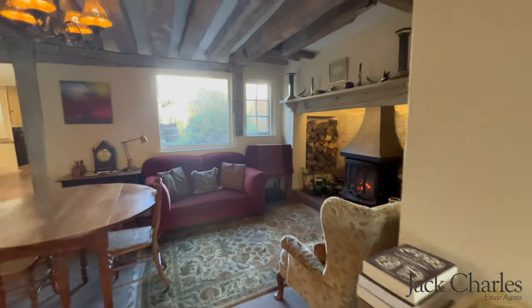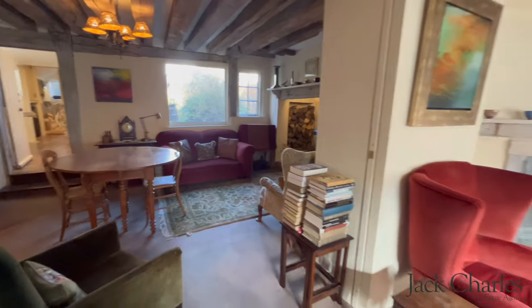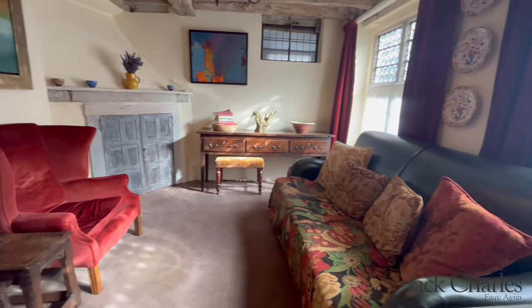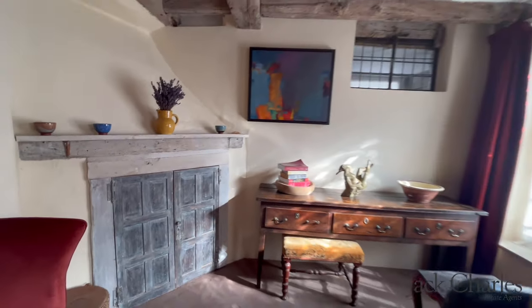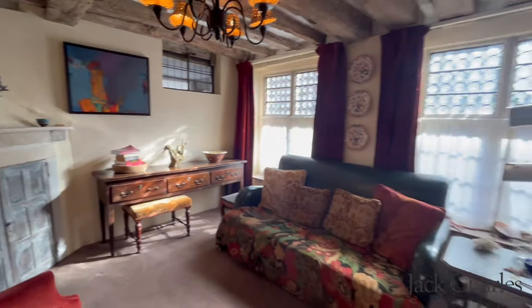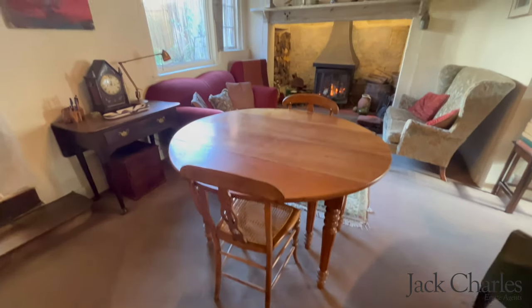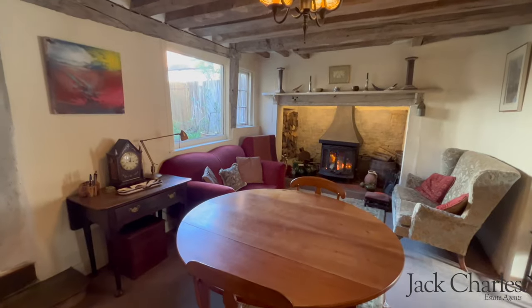They both connect in an open plan but also offer separation through the pocket sliding doors. Both rooms have a wealth of character with feature fireplaces, beautiful leaded windows, exposed timbers, and this room here has a gorgeous inglenook fireplace and overlooks the rear garden.